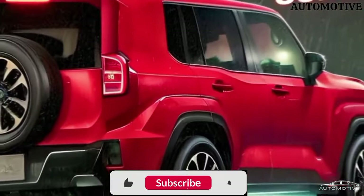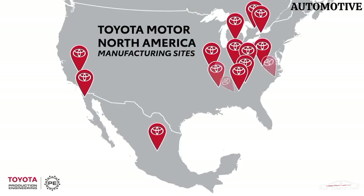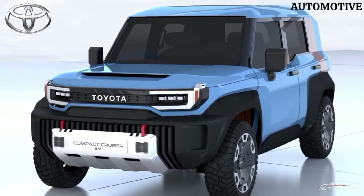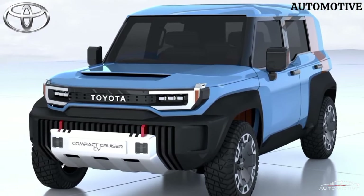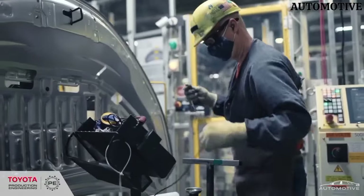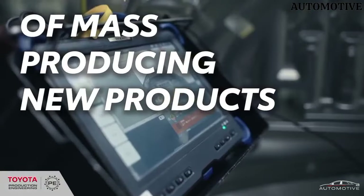As we delve into its technical specifications, the Land Hopper is equipped with a high-performance engine. Its intelligent all-wheel drive system enhances traction, providing stability on challenging surfaces. The off-road prowess is complemented by a durable chassis, designed to withstand the rigors of diverse landscapes.